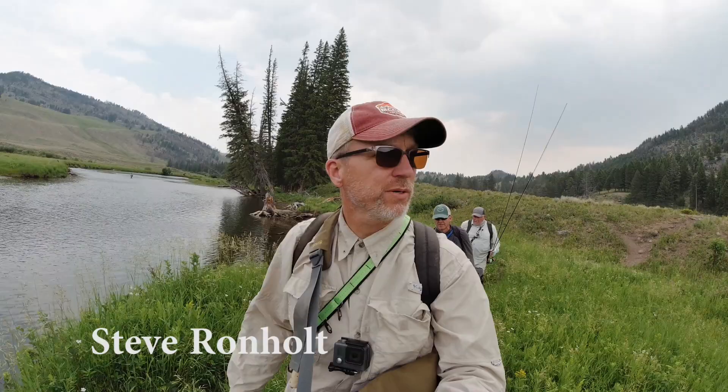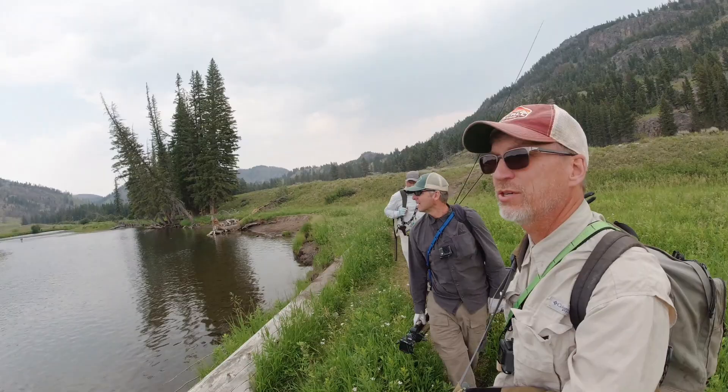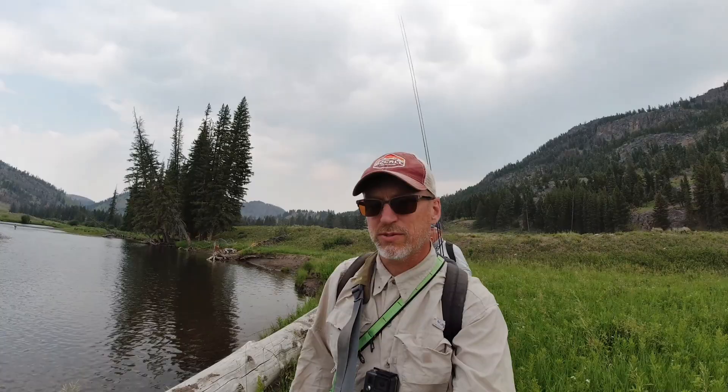We are hiking along Slough Creek here in Yellowstone National Park. We're in the first meadow, which supposedly has big fish but tough fish. There's a guy out there right now fishing. Couple of buffalo — they're watching us, hopefully stays right there. We're going to head downstream; got a riffle down below that looks good. See what we can find.